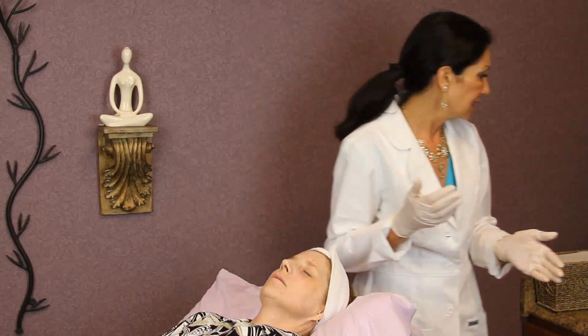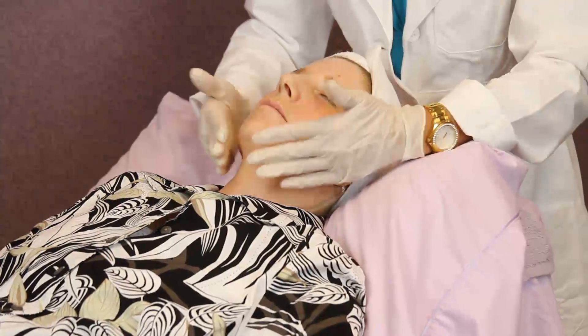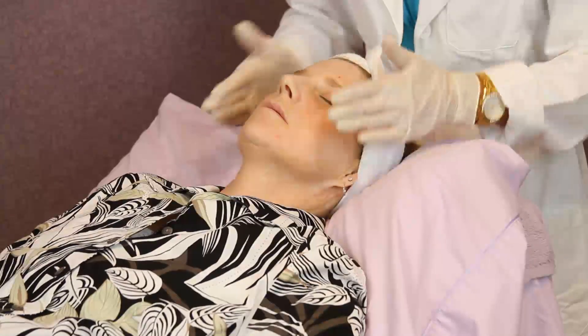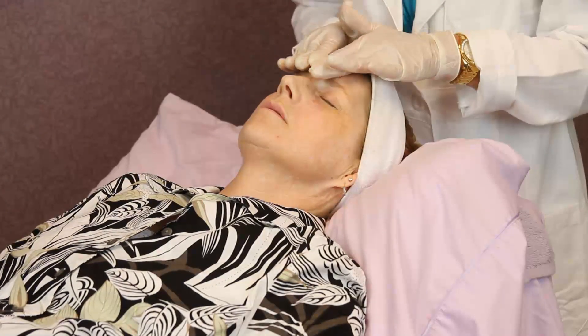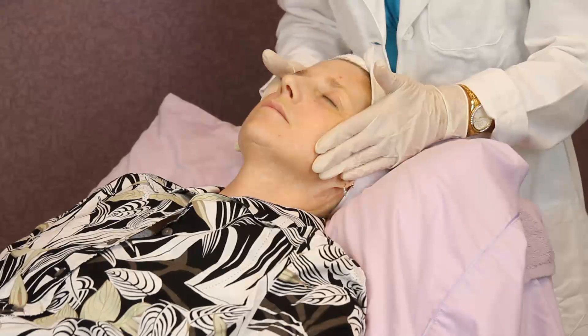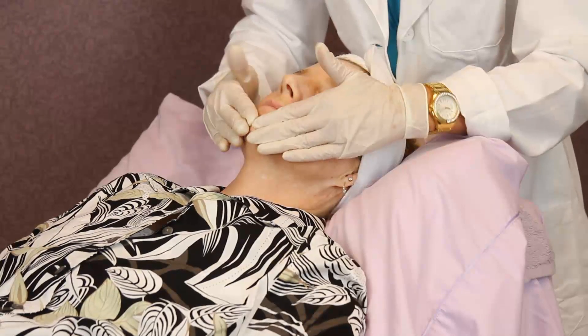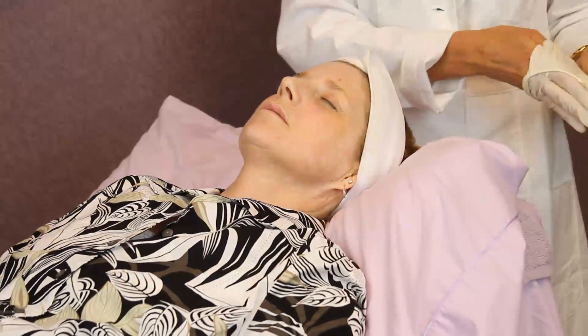We'll apply sunblock now. I like to just press my sunblock in. This is a physical block that's primarily zinc, and it's also a product made by Neova. And she is good to go.